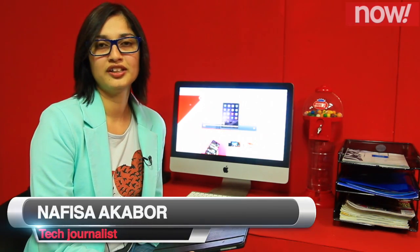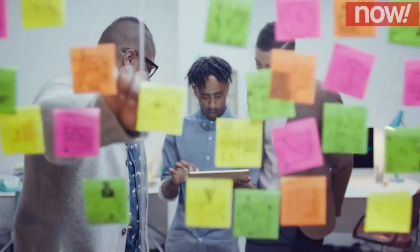Hi everyone, my name is Nafisa Aqaba and I'm a freelance technology journalist. Today I'll be showing you more about the iPad Air 2 and how you can use it for business.